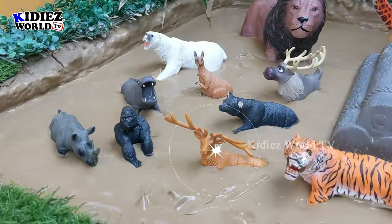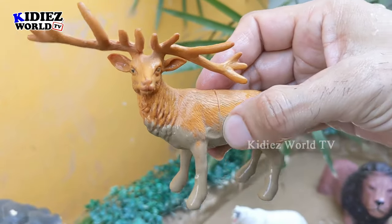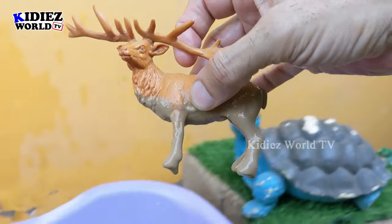The next one we have is a reindeer, which is another very innocent and plant-eating herbivore animal. See the horns — a bunch of horns on his head. Let's wash him!